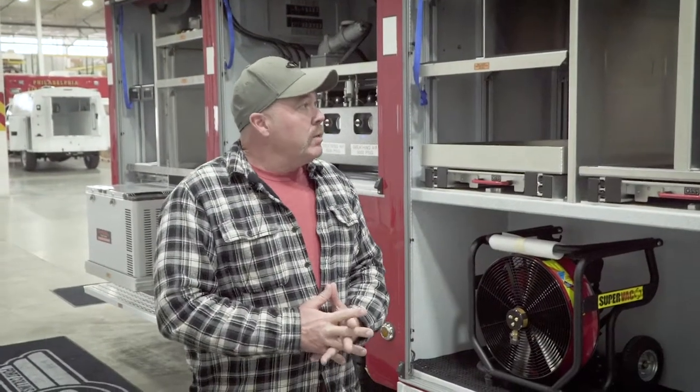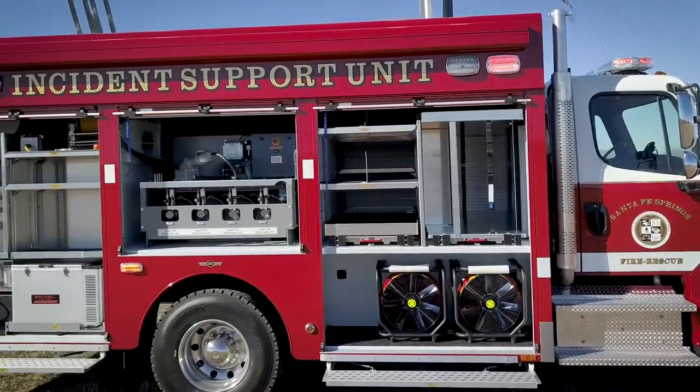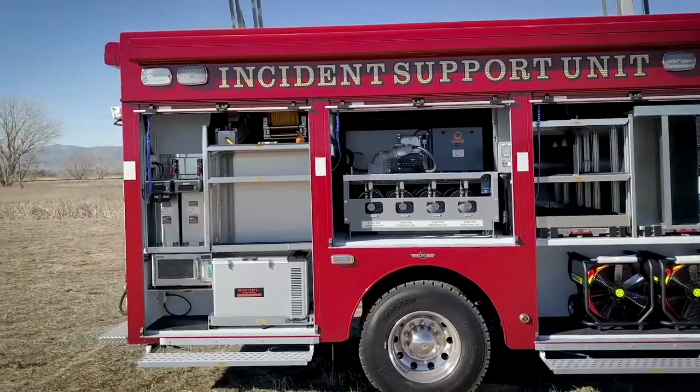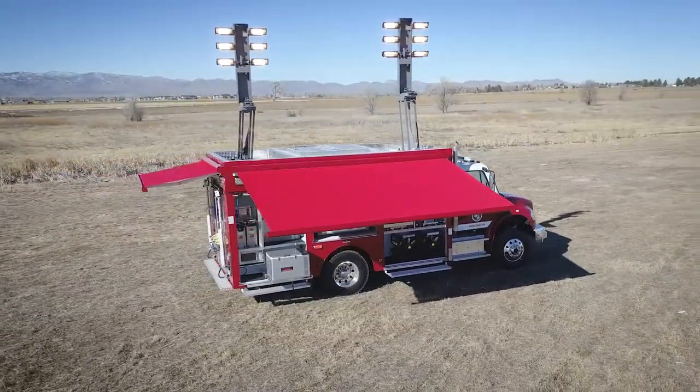The rig that we did spec out is an incident support vehicle. It has lighting capabilities, it has capabilities to fill air bottles, and it's also going to be a rehab unit.